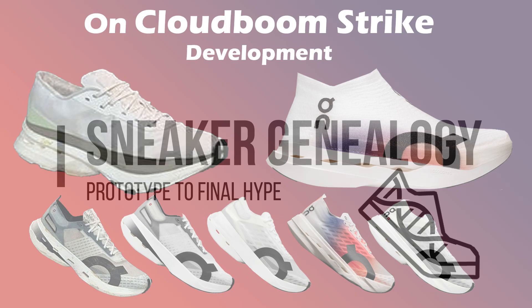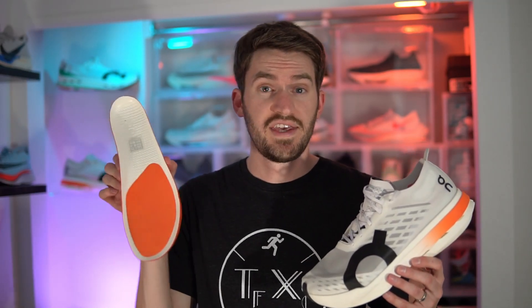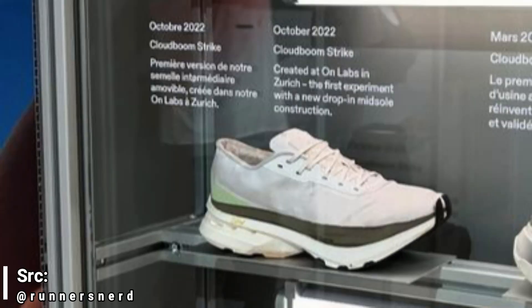So in today's video, we're going to talk about the evolution and development of the On CloudBoom Strike, from the early days of the CloudBoom Tri 1 to the current day CloudBoom Strike LS. Let's go back to 2022 with Stage 0. In the labs of On, back in October of 2022, they started playing around with different prototypes using a drop-in midsole, or what they now call the bounce board. It looks like they took the top part of the CloudBoom Echo 3 midsole and added a decoupled heel. This was the foundation of what would become the CloudBoom Strike.